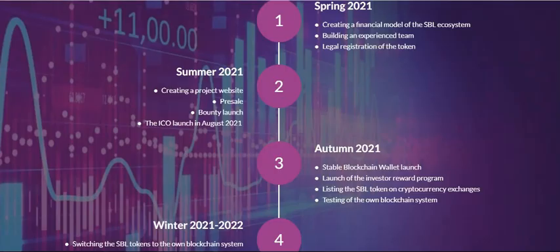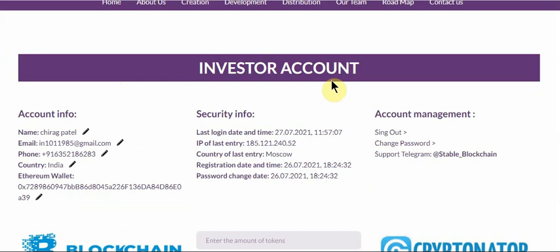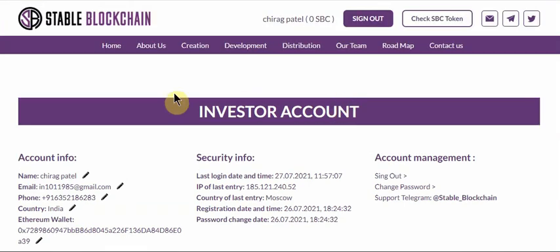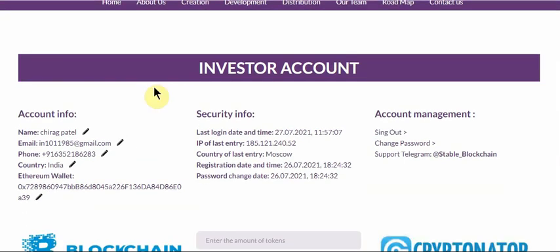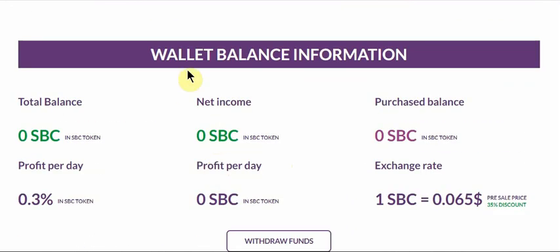Now we check their dashboard. Simply register with your email address and password, confirm via the email that goes to your inbox, and then sign in to your dashboard. Here is the investor account — you can see all the login details and wallet balance information.